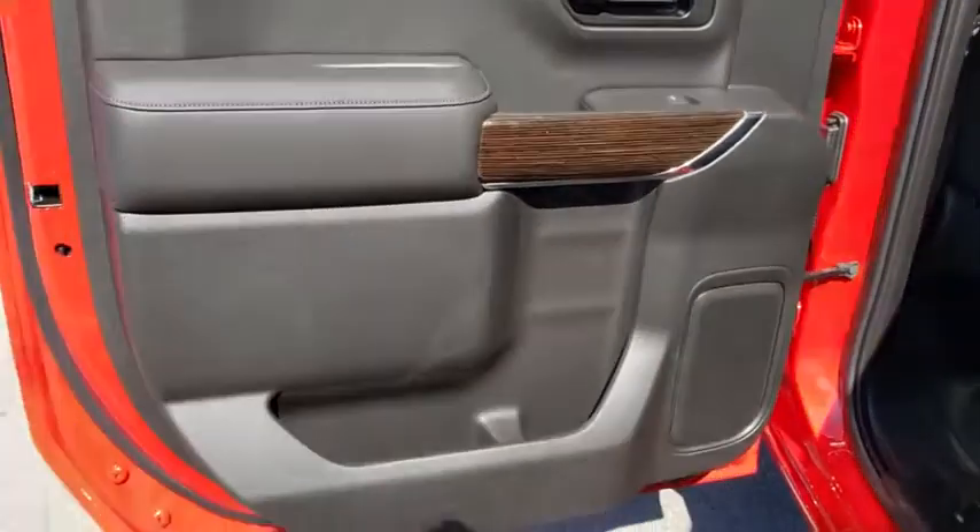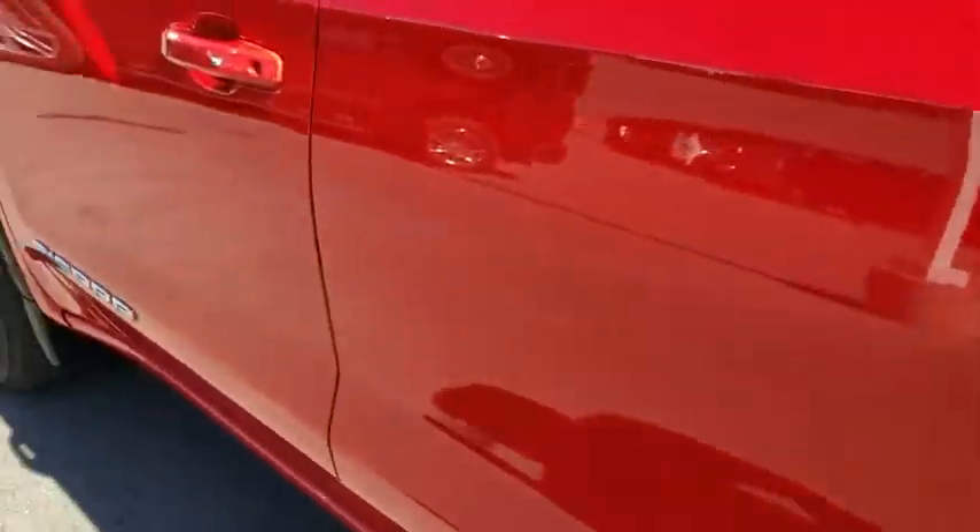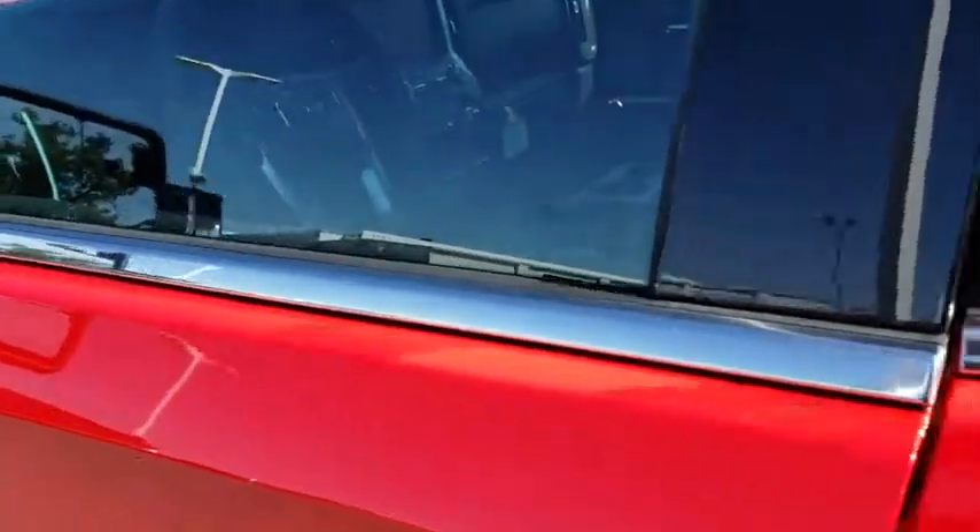Leather-wrapped steering wheel, power steering, adjustable steering wheel, four-wheel drive, floor mats, four-wheel disc brakes, aluminum wheels, cruise control, AM-FM stereo radio, power windows, and power door locks.